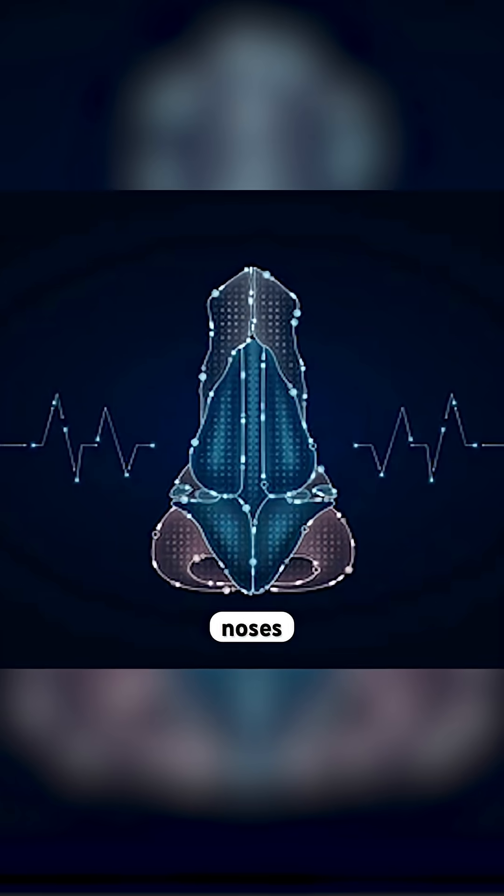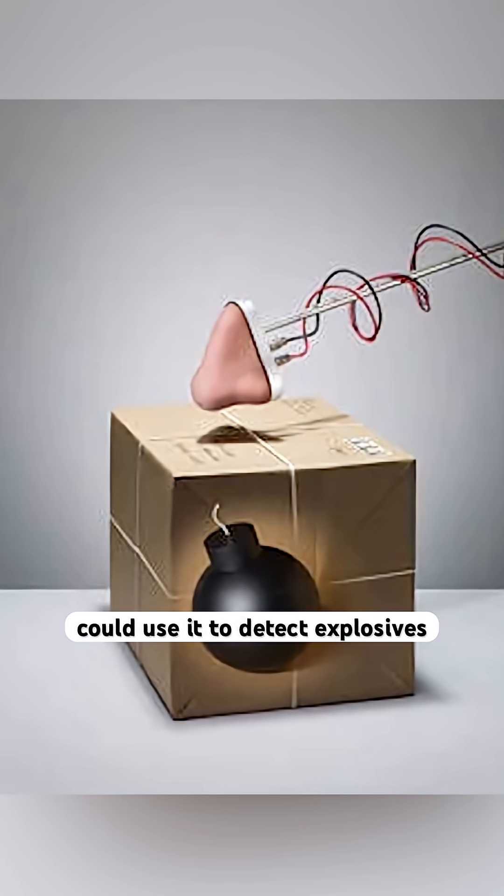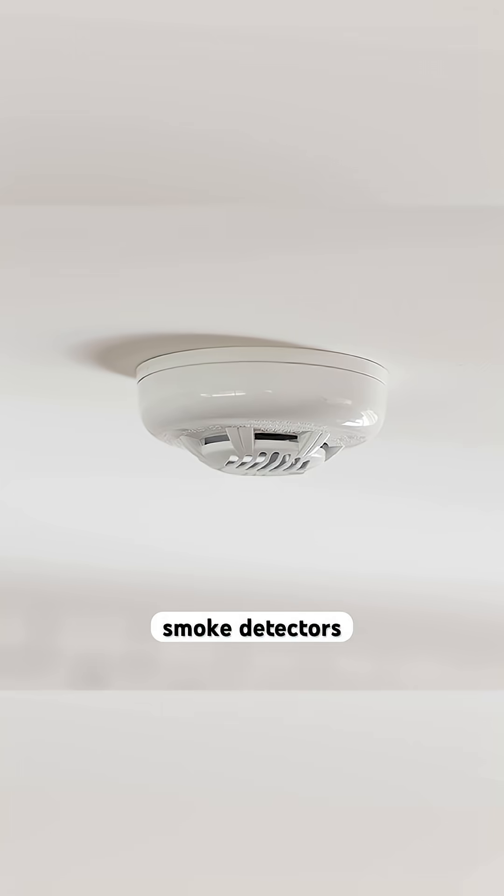Intel thinks this could lead to electronic noses that help doctors diagnose diseases from your breath, airport security could use it to detect explosives, or it could be used to create really sensitive smoke detectors.